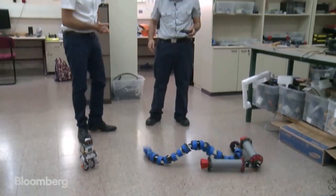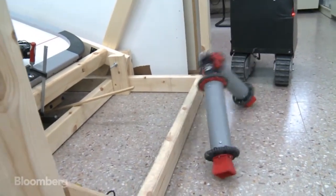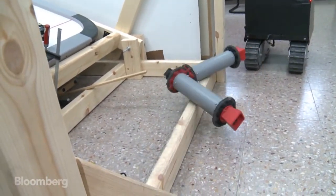The tumblebot. It is like two links of the snake robot. It can move around, and it can even climb a small stair.